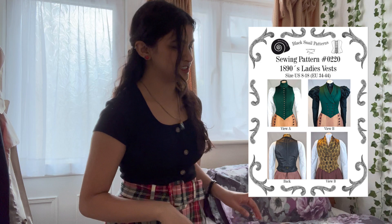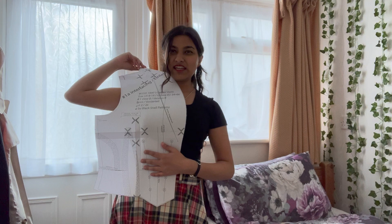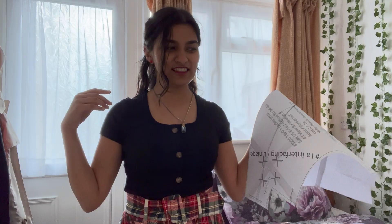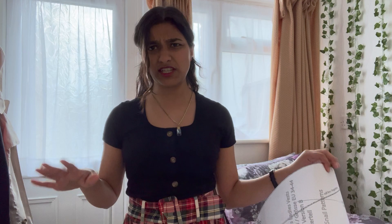One thing I forgot to mention is that the pattern I'm using is Black Snail 0220 — the 1890s Victorian ladies vest. I've already stuck the pattern together, but I can already tell that this is going to be very long in the waist, so that's going to be an issue. What I'm going to do is make the mock-up as is and fit it with the actual mock-up, because if I just alter the pattern right away, I almost never get it right. Things always translate a little bit differently on fabric anyway.